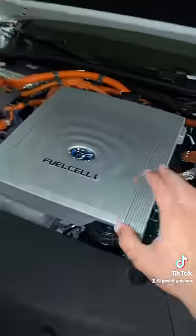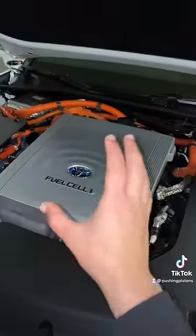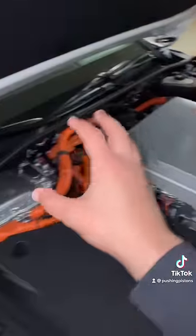Once you fill this up, that hydrogen is combined in the fuel cell with oxygen from the outside air. Inside the fuel cell, a chemical reaction occurs between the hydrogen and oxygen molecules, thus creating electric current. That electric current sends power to the batteries, which eventually power the motors at the rear wheels.